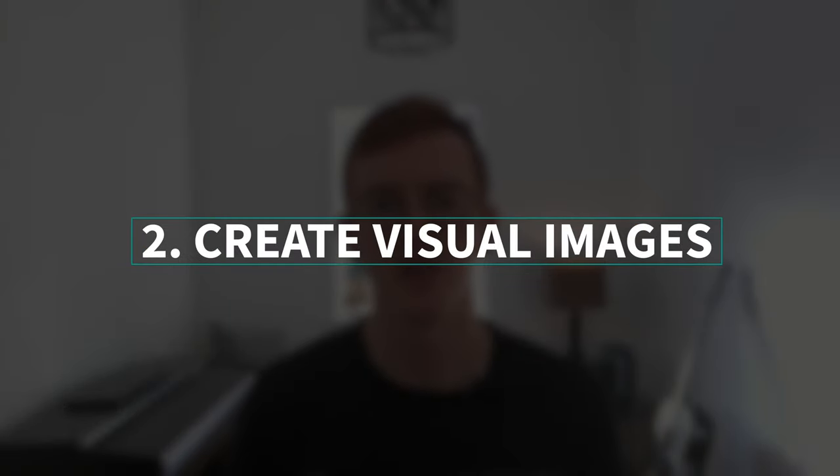To apply this method, the first step is to choose a building that you know very well. I'm going to choose my house, but you could equally choose something like your school or maybe your place of work. The next step is to create vivid visual images that relate to what you need to remember. The more emotional and outrageous, the better.